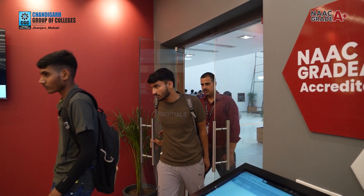Alright Ujasvi, this was lovely talking to you. Through this, any student's doubts will be cleared because they now know they can directly come to the admission cell. Thank you so much for having a word with us.